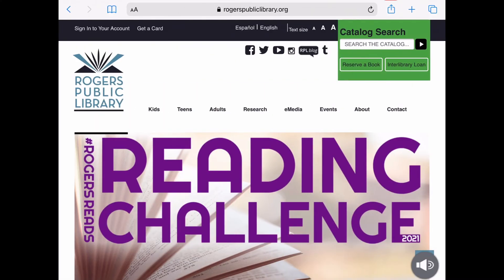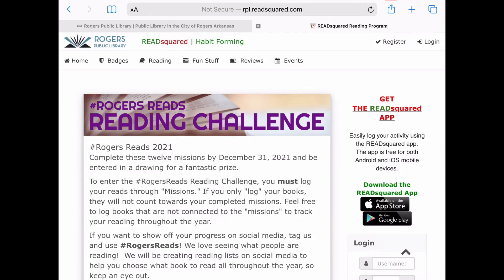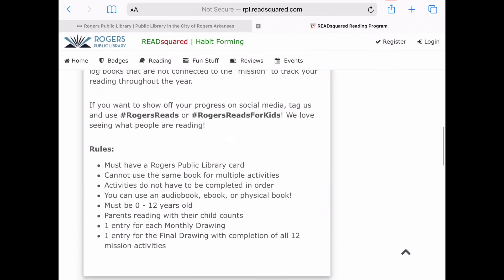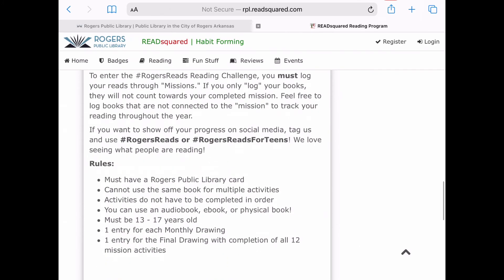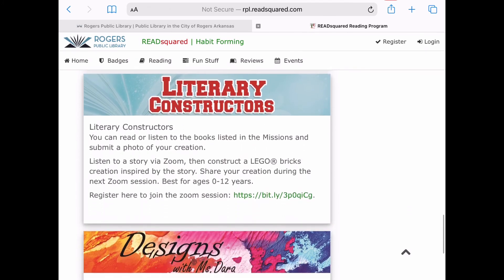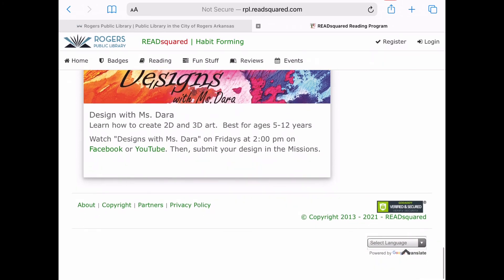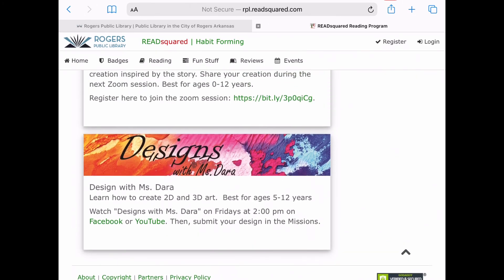Just to show you what it's like on our desktop side, go to rogerspubliclibrary.org, click on the banner on our homepage, and it will give you the login page for the reading challenge. Note that it gives the rules here as I scroll down for the adult and then the children's and the teen program. That's just so you can know what it will be like and should fill you in on all the details and questions you might have about what it's like to participate in the program.